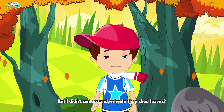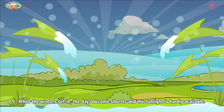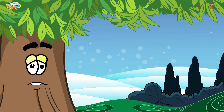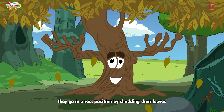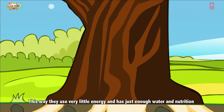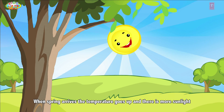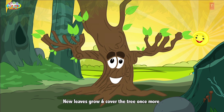But why do they shed leaves? When winter sets in, the days become shorter and sunlight is hardly available. So when sunlight is not available, the trees cannot make food. Rather than continuing to make food with little sunlight, they go into a rest position by shedding their leaves. This way they use very little energy and have just enough water and nutrition stored in their trunk to stay alive till spring arrives. When spring arrives, the temperature goes up, there is more sunlight, and new leaves grow and cover the tree once more.